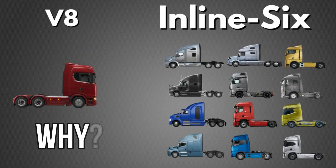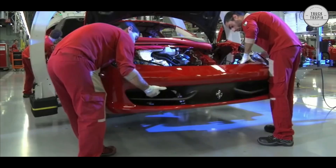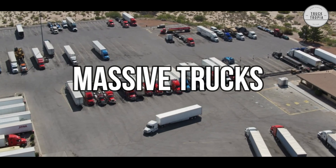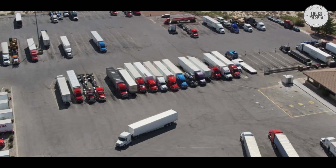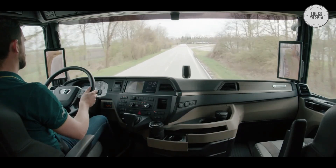Why do almost all trucks use inline-6 engines? Most car manufacturers who produce high-horsepower cars use V6, V8, V10, or even V12 engines. But why is it that these massive trucks pulling massive weights almost only use inline-6 engines? That's exactly what we're going to cover in this video.